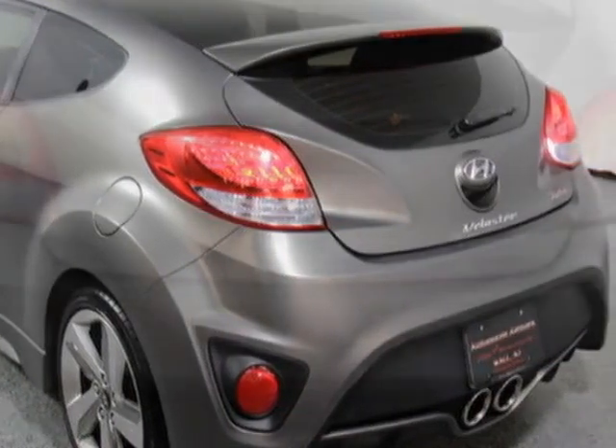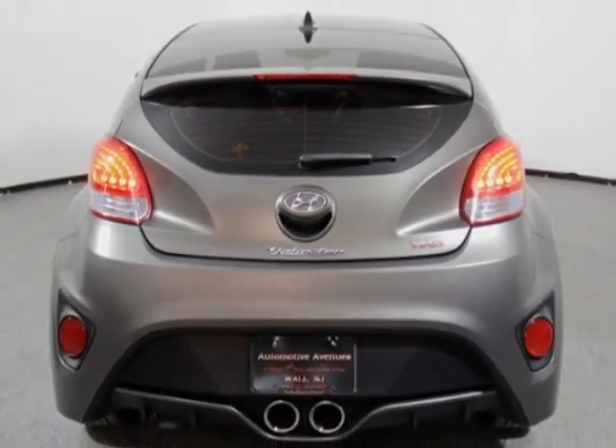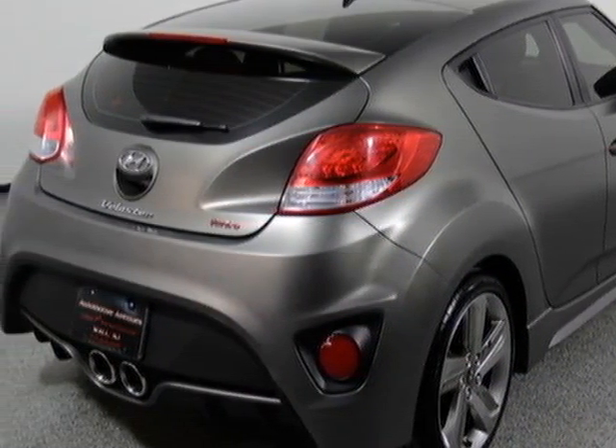Take a look at this 2013 Hyundai Veloster. Carfax has certified this Veloster as having one owner. This Veloster has just under 18,500 miles.